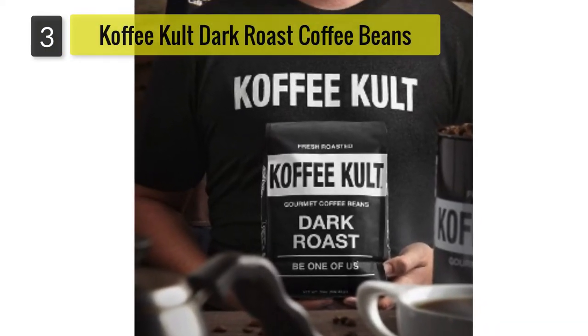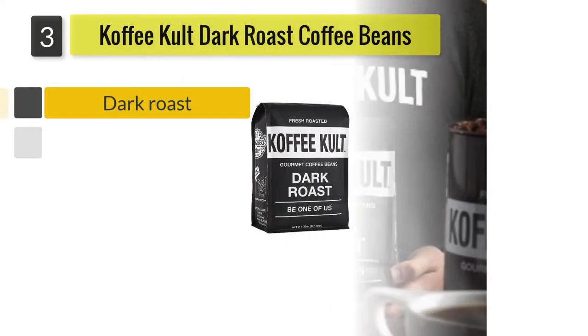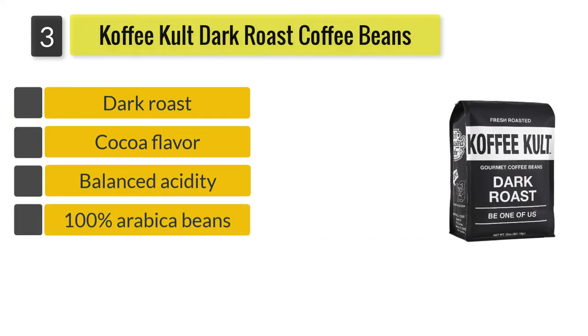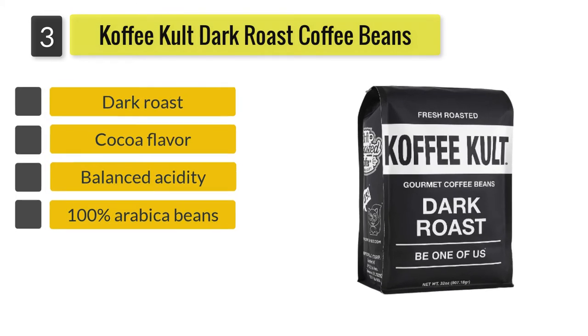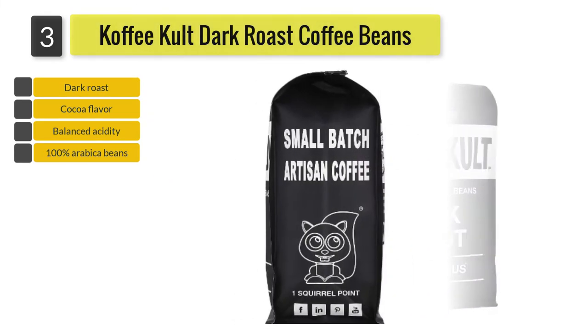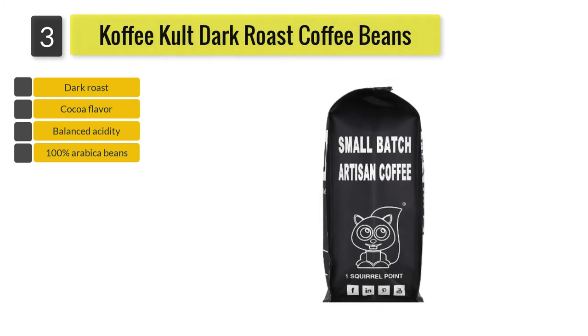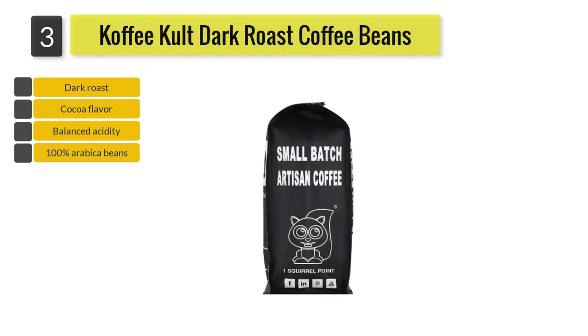Number 3: Coffee Cult Dark Roast Coffee Beans. A blend of pure Arabica beans from Colombia, Guatemala and Sumatra, the Coffee Cult Dark Roast 2LB has balanced acidity and smooth flavor. It has flavors and aromas of cinnamon and cocoa and a long finish.